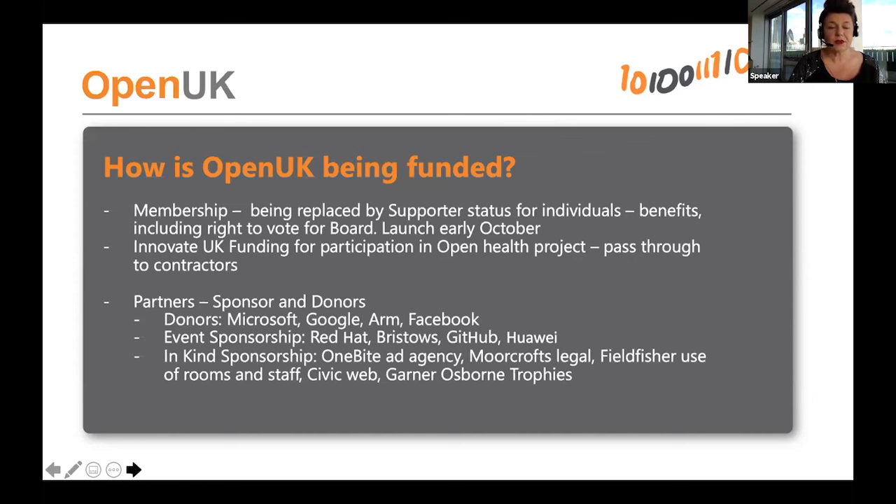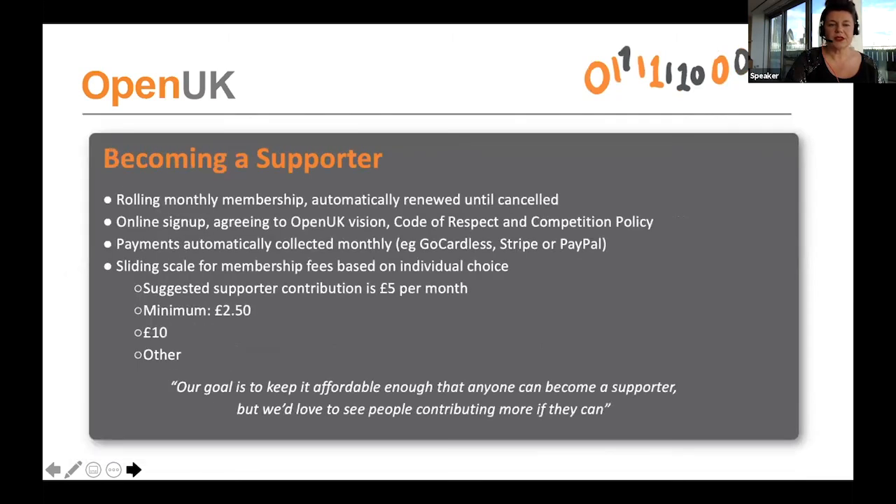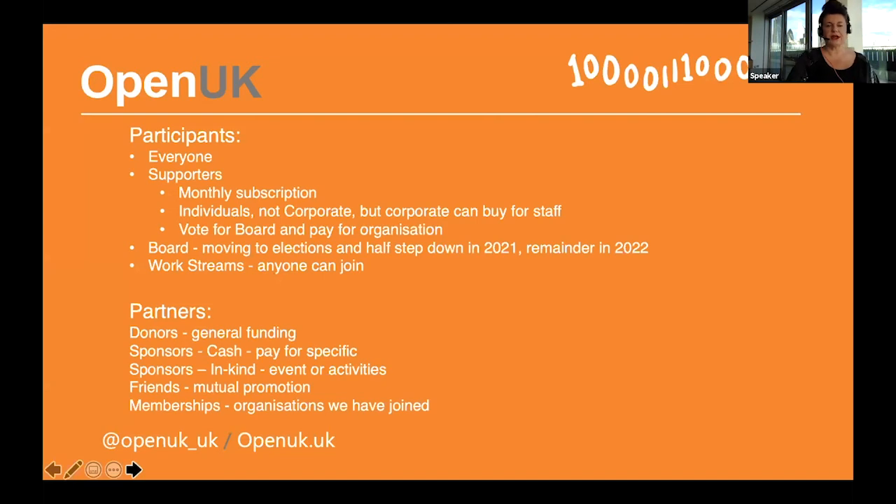We also have specific sponsors who sponsor events: Red Hat and GitHub sponsored our kids' competition, Huawei sponsored the giveaway and kids' camp, and Bristow's is sponsoring the Open Source Awards this evening. We have in-kind sponsorship from organisations providing staff, resourcing, and specialist advice, and organisations like Field Fisher law firm — whose offices I'm in today — provide office space. Anyone can participate: our participants are made up of supporters, individuals or organisations who want to be part of a project, donors, sponsors, friends, and members. We have a big and welcoming organisation.